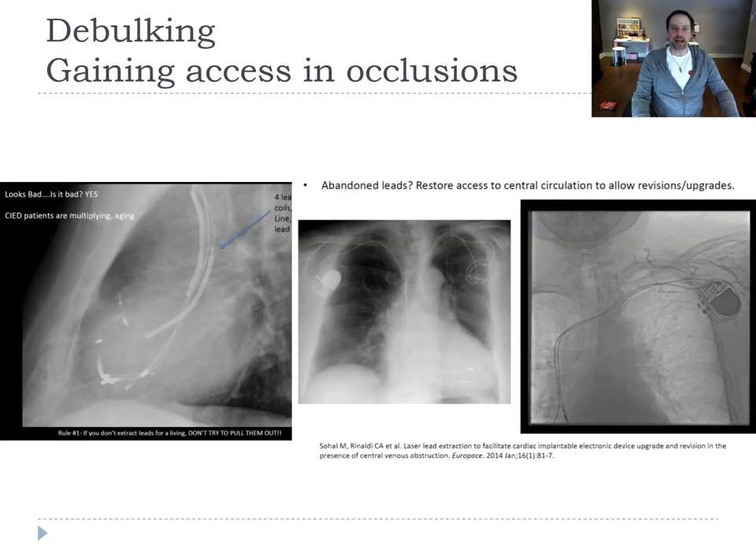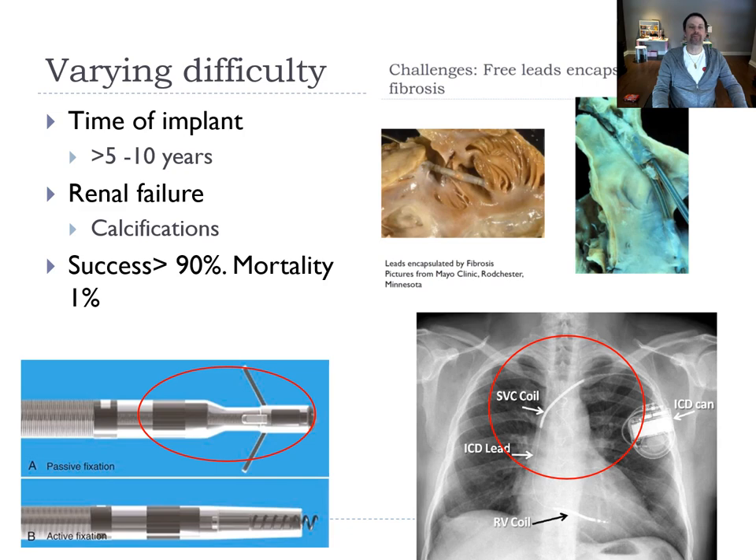Other indications for extraction include lead crowding — if you have more than five leads, we start removing them. If you need vascular access for an upgrade and it's completely blocked and you don't want to go to the other side, you can use an extractor to gain access and add new leads through the sheath. Extraction can be easy in the first year, but after the first year it becomes challenging — especially after five to ten years, in renal failure patients, with passive leads, or when there are two coils in an ICD lead.